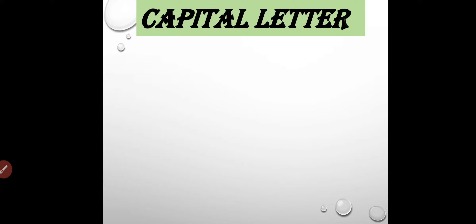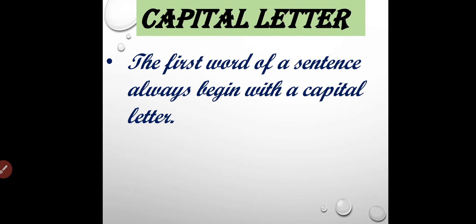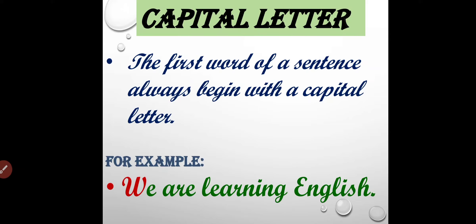The first punctuation mark is capital letter. The first word of a sentence always begins with a capital letter. For example, 'We are learning English.' Here, the sentence is beginning with a capital letter W. Let's have more examples.